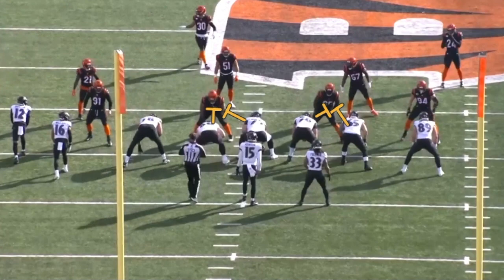Greg Roman gets bashed a lot, but I think in general his play calling and the play design in this game was quite good.